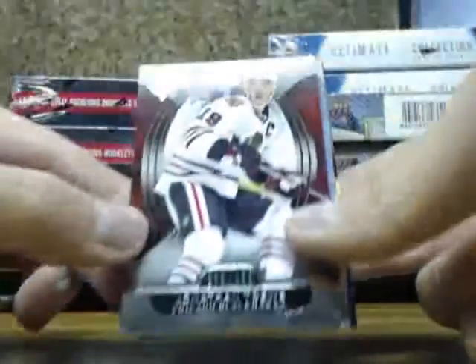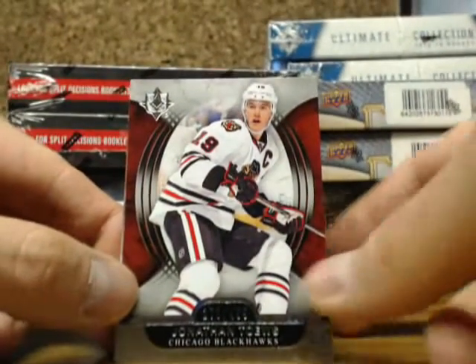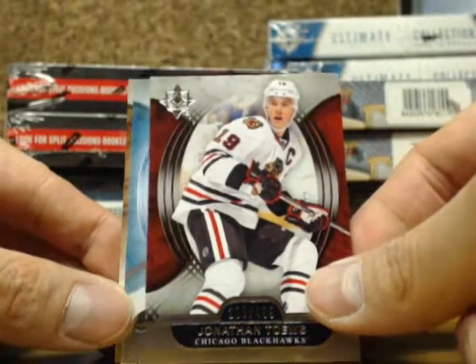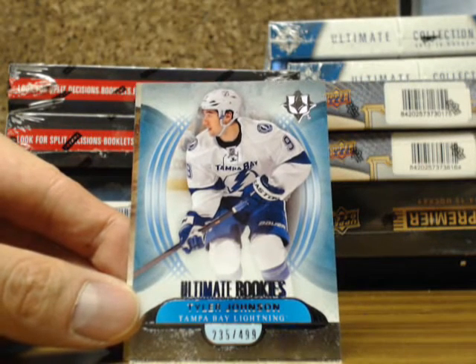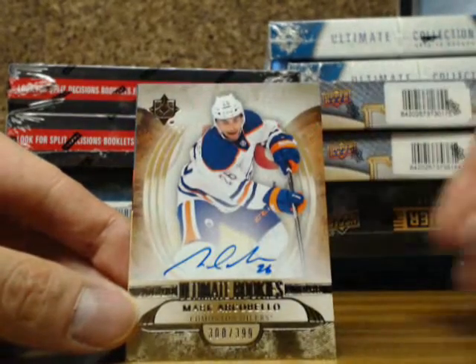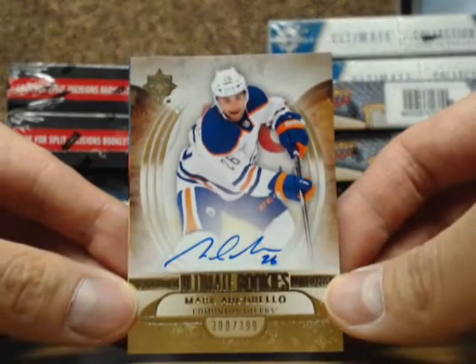Neo is actually the one who got the gold duo patch one in the Oilers Redemption. We got Jonathan Taze out of $4.99 for the Black Hawks. Next one is a Tyler Johnson rookie going out to the Tampa Bay Lightning. TJ Ultimate rookie of Mark Archivello, number 300 of $3.99.